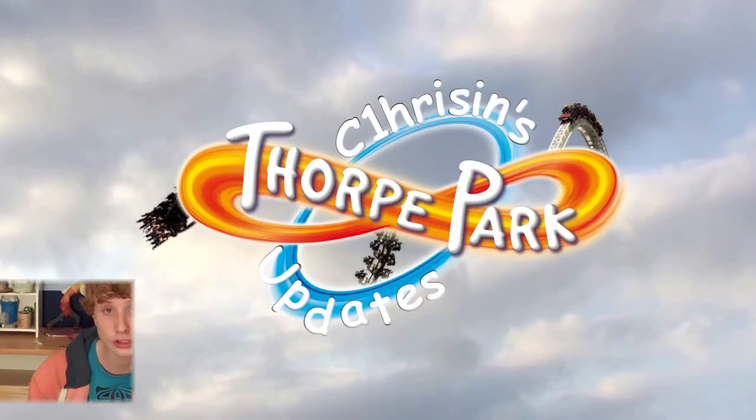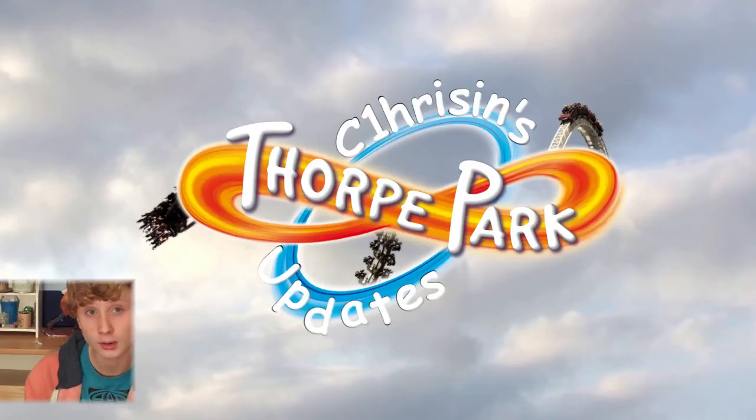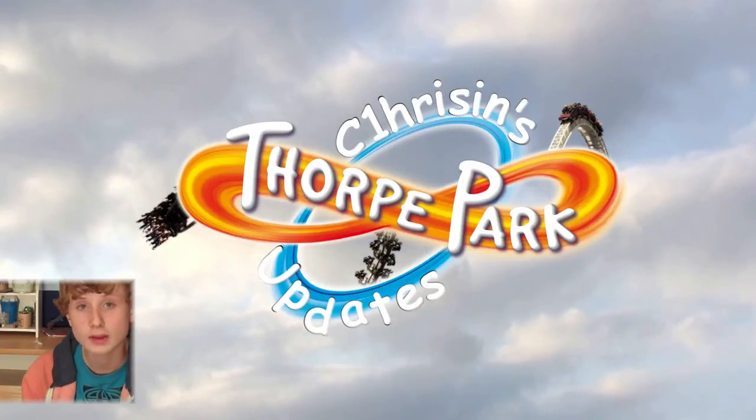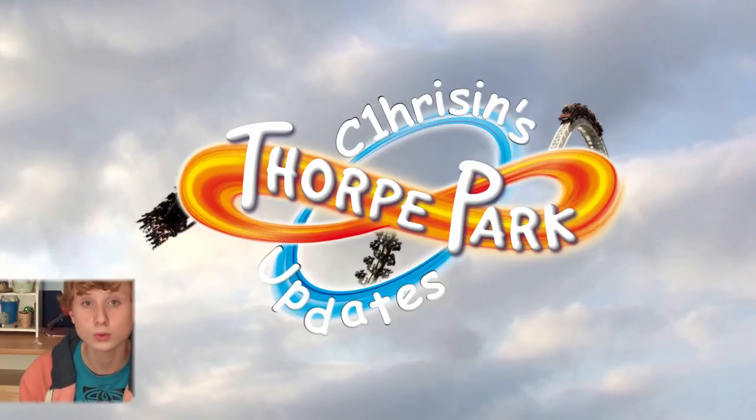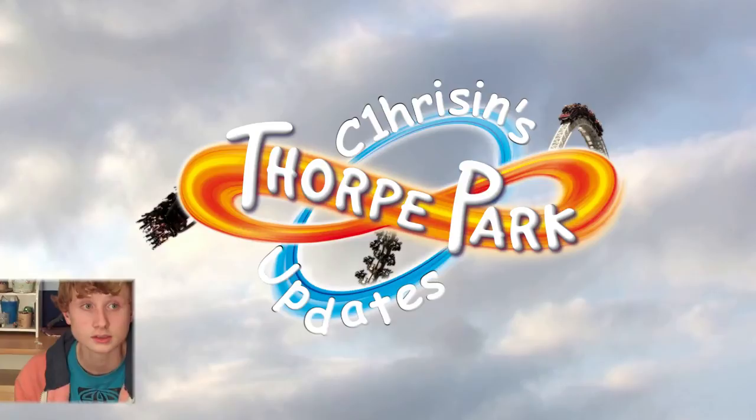Not a lot of stuff has been happening today. I'm going to have a trip report, information about Fright Nights, and some information about their new hotel or hangout area that they've been advertising.